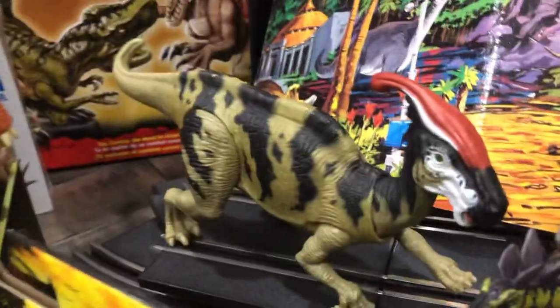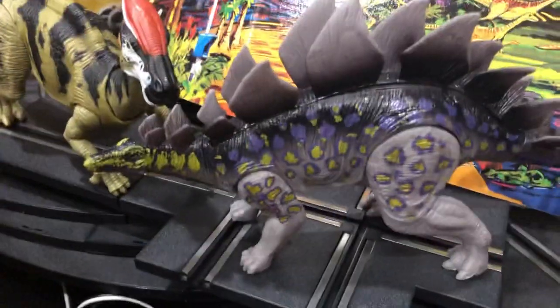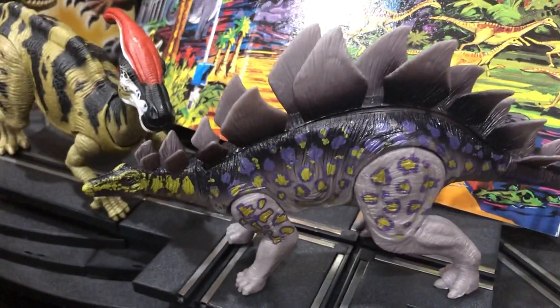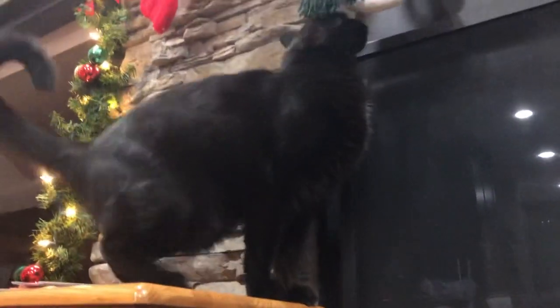I got the Chasmosaurus Parasaurolophus, which has been on my list for quite a while, and the Lontic Stegosaurus with that classic coloration from the books and models we all know and love, paleo fans.